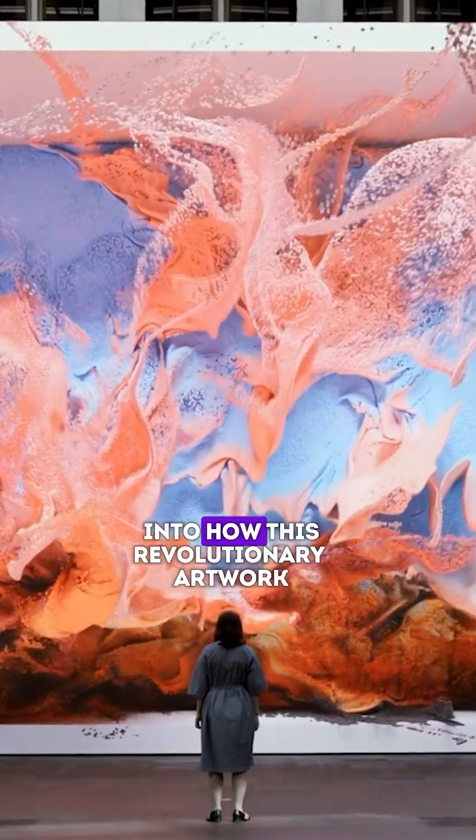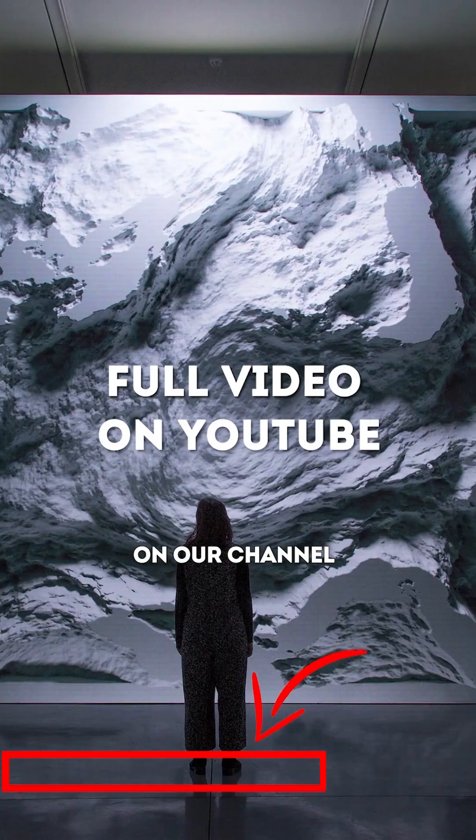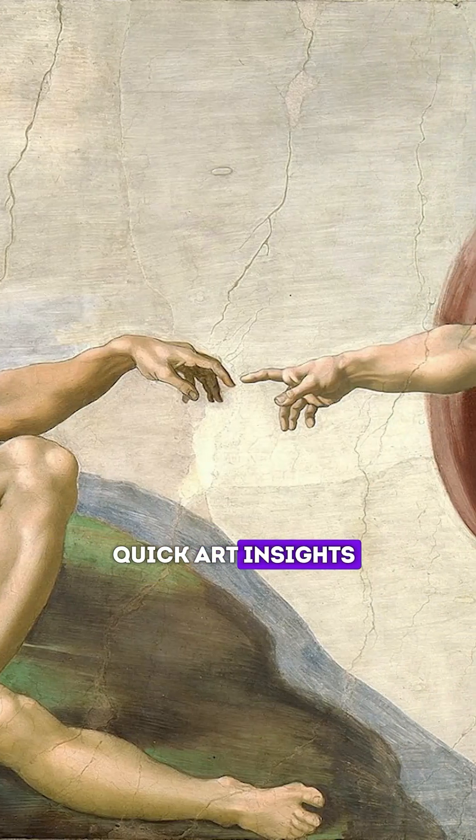Want to dive deeper into how this revolutionary artwork actually works? Watch the full video on our channel and subscribe for more quick art insights.